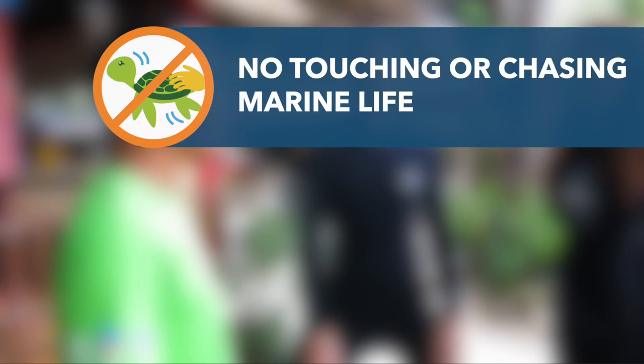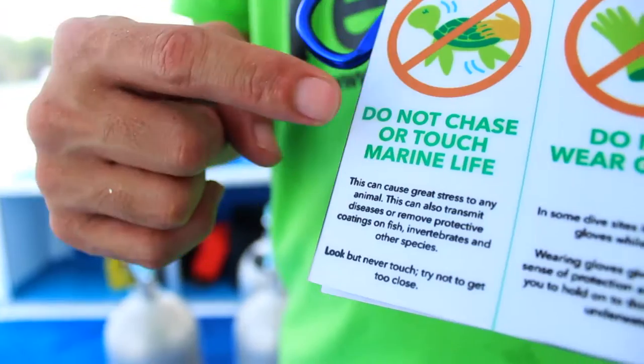Respect marine life. Chasing or harassing animals can cause stress and harm. Ensure guests respect their space.